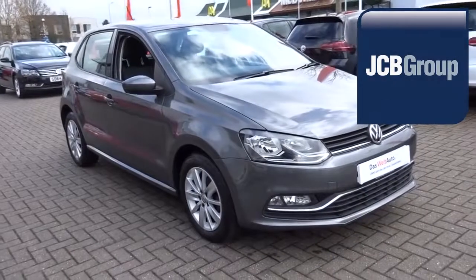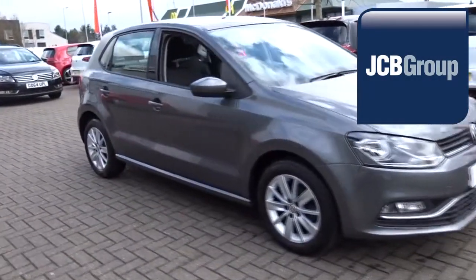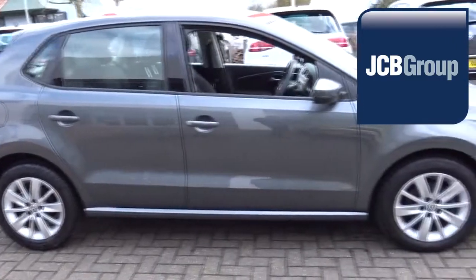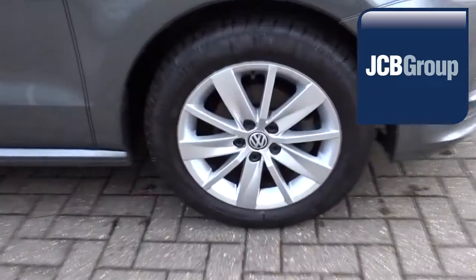Hello, welcome to the JCB Volkswagen Approved Used Car Channel. The Dasfeld Auto Used Car Program is designed to give you the same exceptional level of experience as a new car customer, giving you complete confidence and peace of mind.